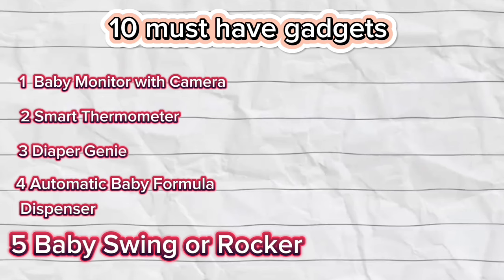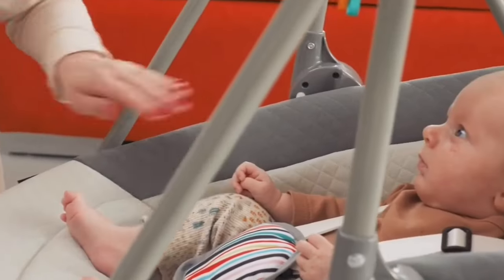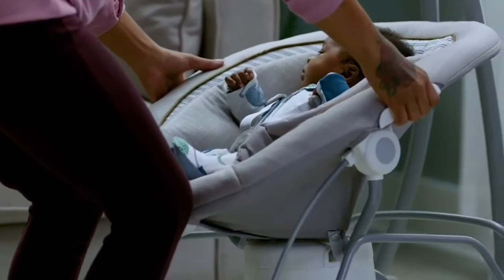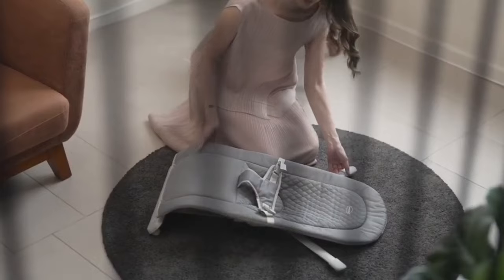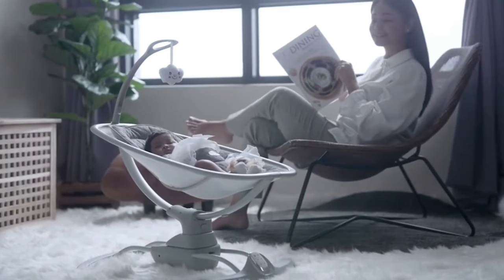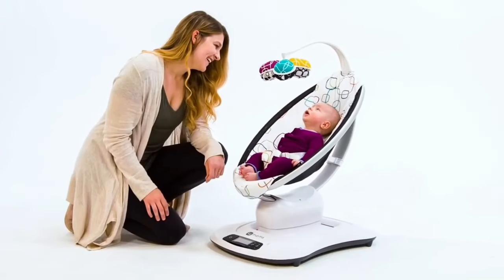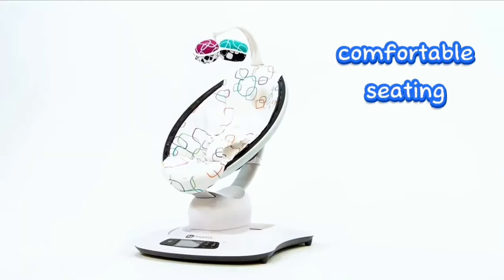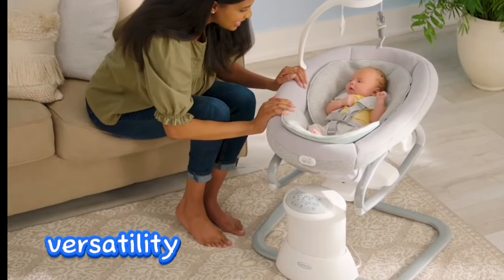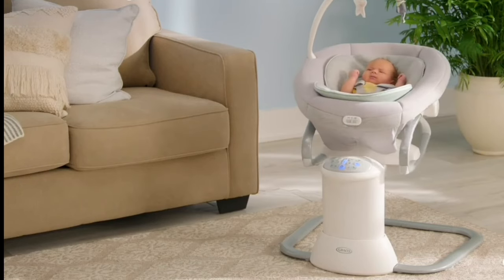Number 5: Baby Swing or Rocker. Investing in a baby swing or rocker can be a game-changer for parents seeking effective ways to soothe fussy infants. These devices offer gentle, rhythmic motion that has a calming effect on babies. Consider models with adjustable speeds and various motion choices to cater to different calming techniques. Prioritize models with comfortable seating to ensure your baby can relax and enjoy the soothing experience. A well-chosen baby swing or rocker creates a peaceful environment for both baby and parents.